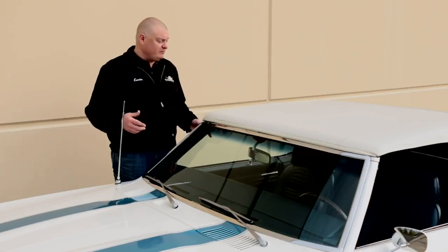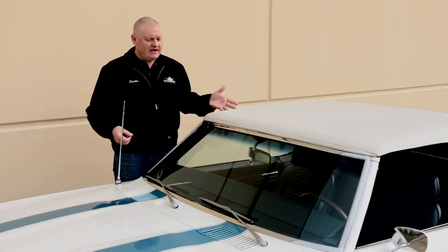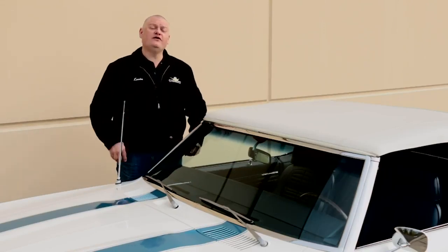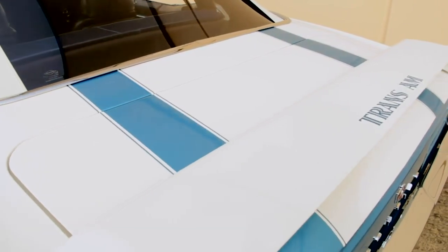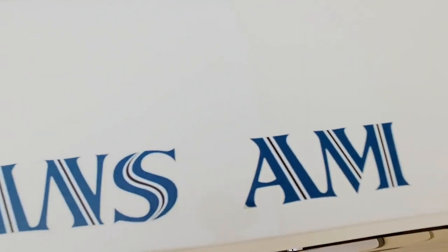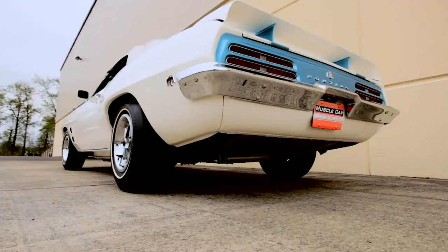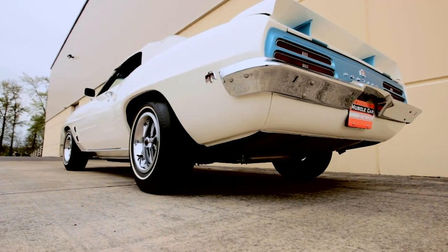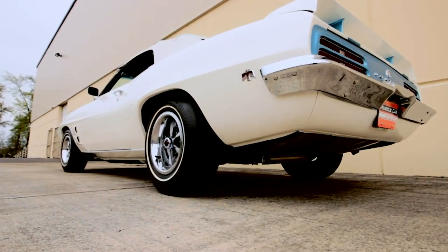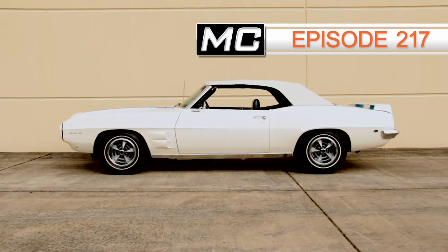All of them have a blue interior except for one which has white seats, some have blue tops, some have white — but this is the car that started the whole run. The very first 1969 Pontiac Trans Am convertible built, complete with a 400 cubic inch Pontiac V8 built to Ram Air 3 specifications under the hood. Too cool. If you'd like to see more of this car, head over to episode 217 of Muscle Car of the Week.